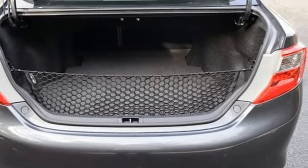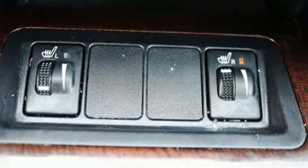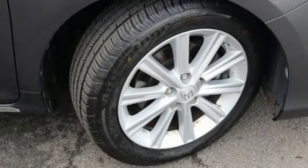Integrated navigation system with voice activation. Blue Logic. Front heated leather bucket seats. Auto dimming rear view mirror. Doors and push button start proximity key.